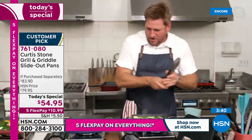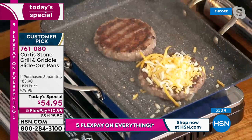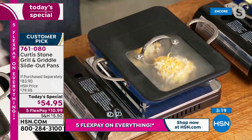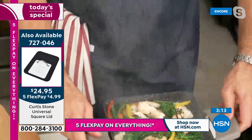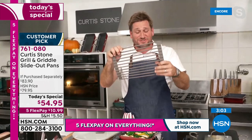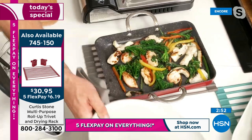Chef flips the frozen burgers to show that beautiful caramelization — you can cook food from frozen in this cookware. He drops cheese on top and pops the lid on to melt it perfectly. Then he shows the trivet — goes up to 500 degrees, rolls up for storage, and lets you put hot pans straight on it. From the stove, you can literally serve right from this beautiful pan.